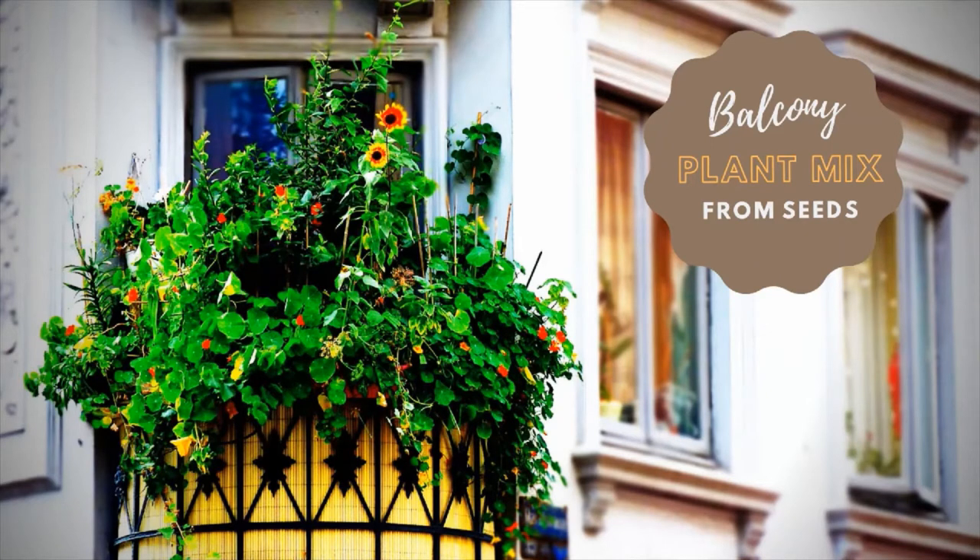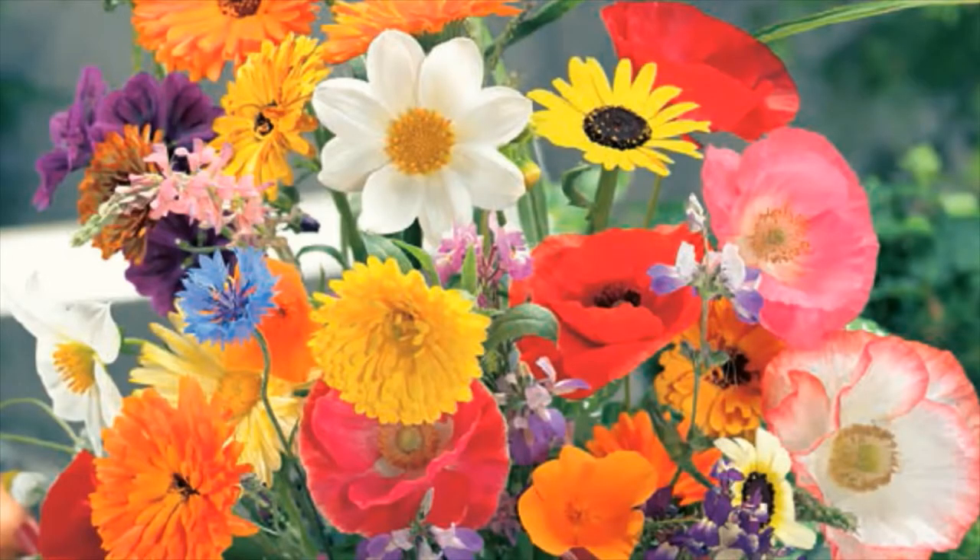And before we get started, another no. Unfortunately, this chic balcony does not belong to me. You see, approximately two months back, I bought a pack of seeds called balcony mix. And the picture implied that out of those seeds will come out an abundance of flowering plants, like in this image over here.